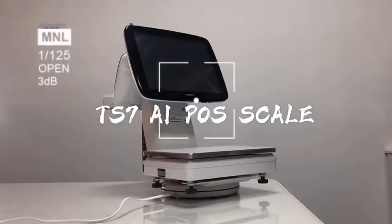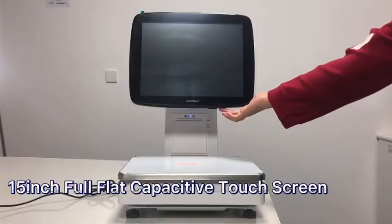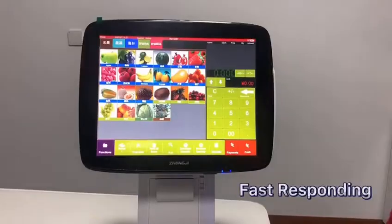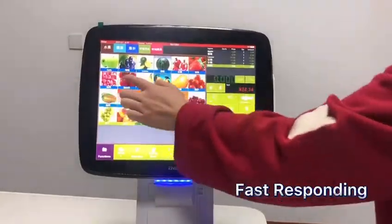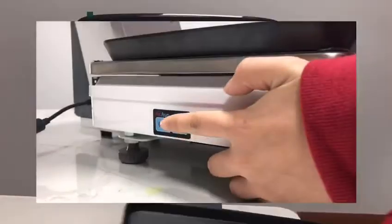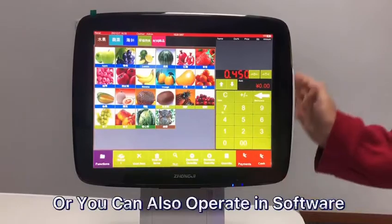Tier 7 AI Pulse Scale: 15-inch flat capacitive touch screen with fast responding speed. 15 or 30 kg scale options are available. You can operate on both the scale and the software.